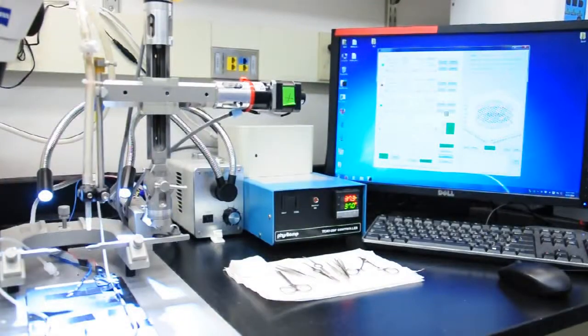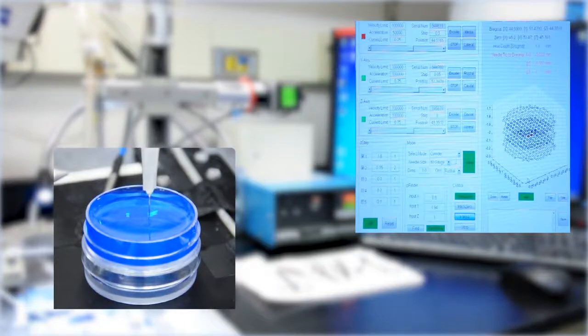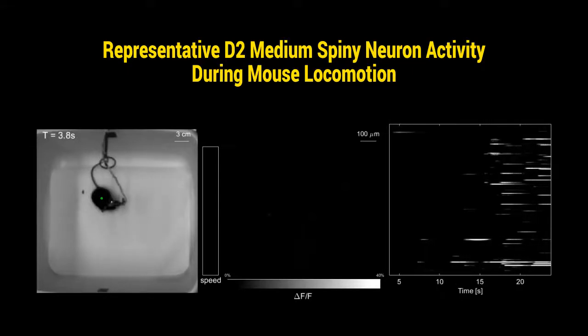The GRIN lens implantation is the most important step in our surgical procedure. We developed an automatic stereotactic instrument to perform the brain tissue aspiration. After recovery from surgery,